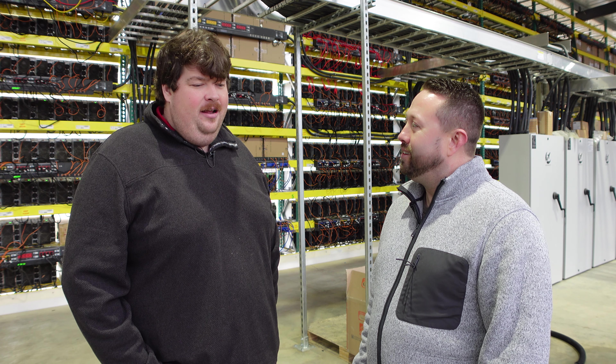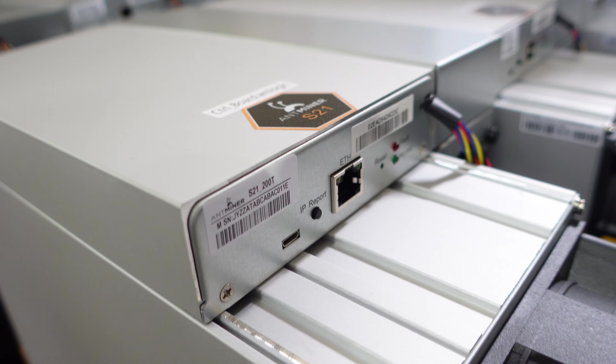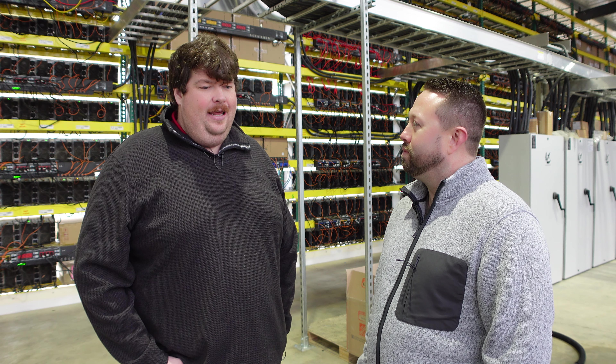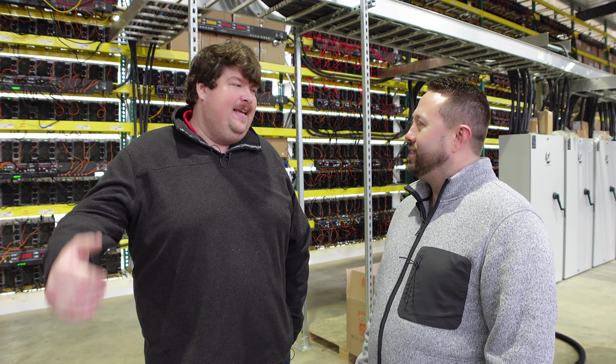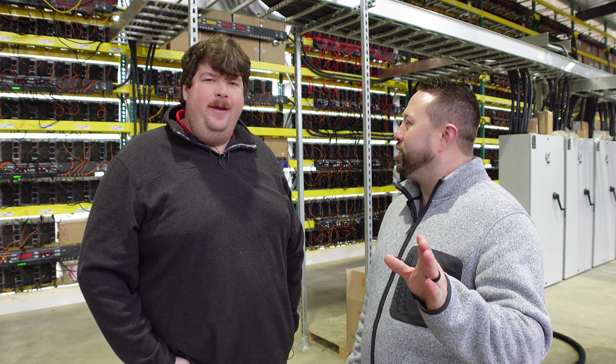There are about 50 S21s on site, along with K-Pros, J-Pros, and around 200 to 300 XPs. It's a little bit of everything here.